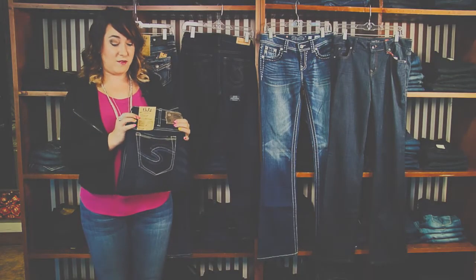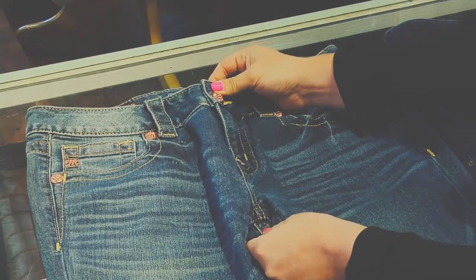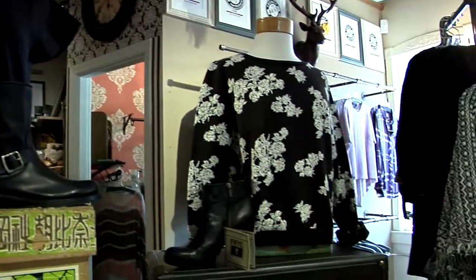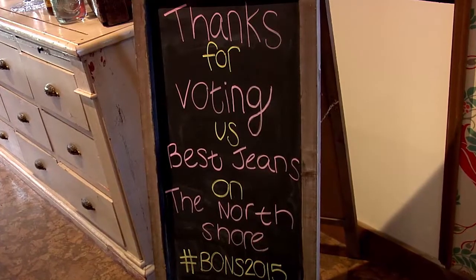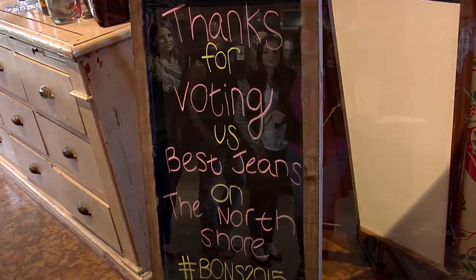Thank you ladies for modeling these great looks, and thank you all for joining us. I've given you some shopping tips as well as a breakdown on rise and silhouette. Hopefully you're now inspired to go out and find your new favorite pair of jeans. I'm fashion stylist Trisha Cromwell, this has been another edition of Cheap Chic, and we took over Izzy's Emporium — you can clearly see why they've been voted the best jeans in the North Shore for seven years in a row. Till next time.